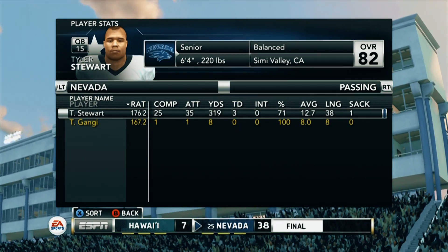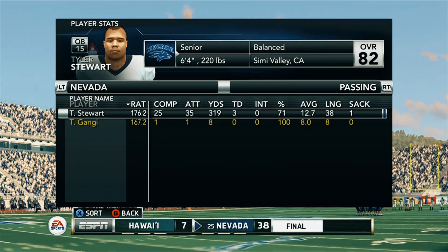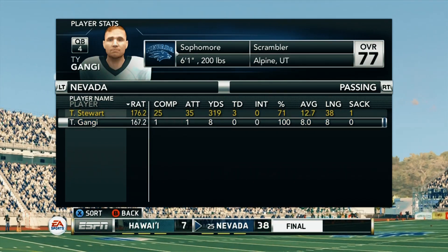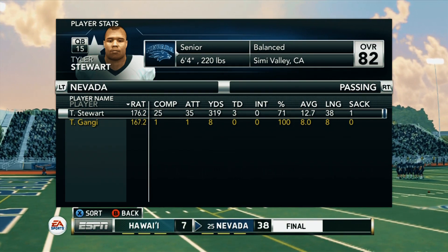It's pretty obvious to see who the player of the game is — Stewart with 319 yards and three touchdowns on 35 attempts. That's the type of production we're going to need going forward if we want to be successful this season. Anyway folks, that's all the time I have in this one. Don't forget to like, share, comment, and subscribe. I'm signing off, and I'll see you in the next one.